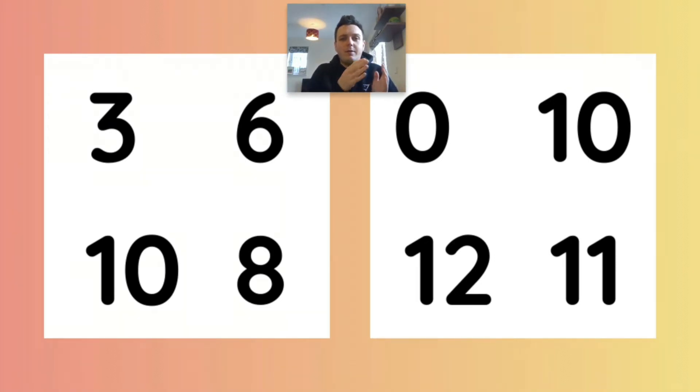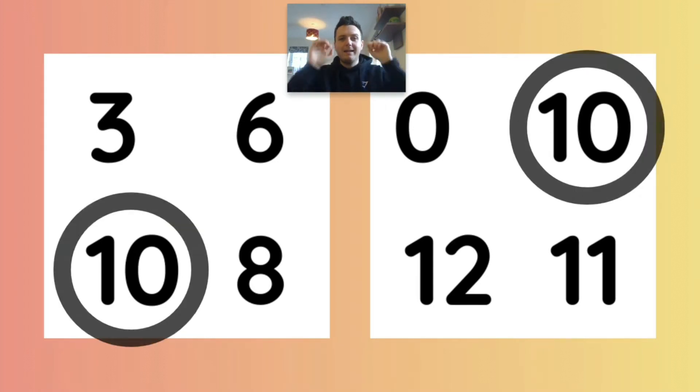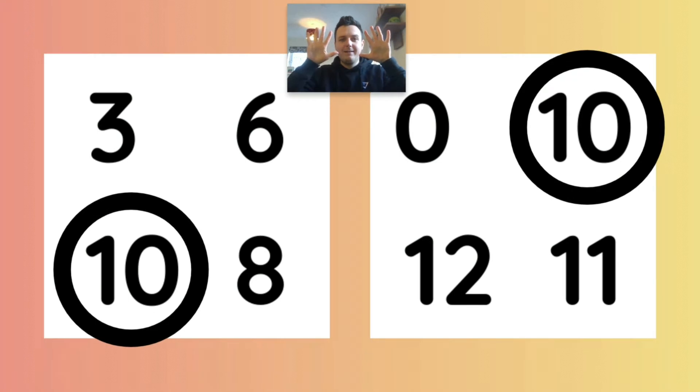Here on my left you've got one card, and on this side you have another card. Only one number on each of these cards is the same. I wonder if you can work out which number is the same on the left card and the right card. That's right, it's number 10 — there's number 10 down there and number 10 over there.